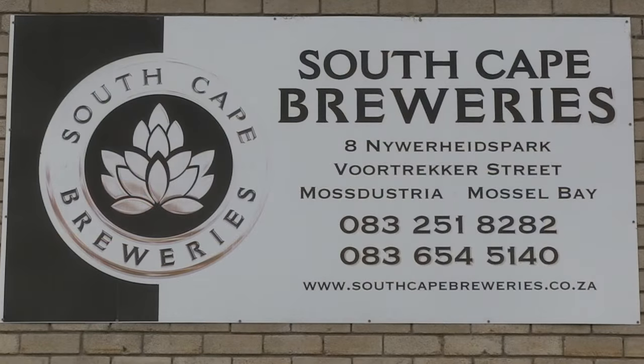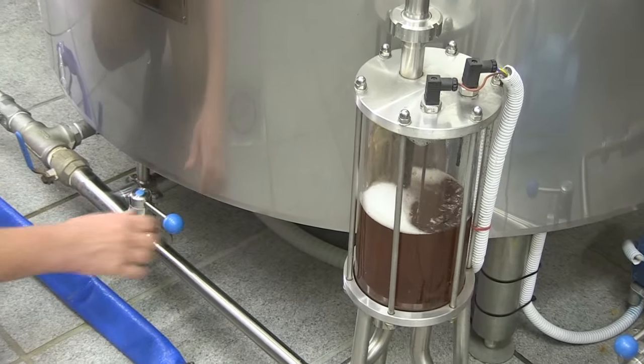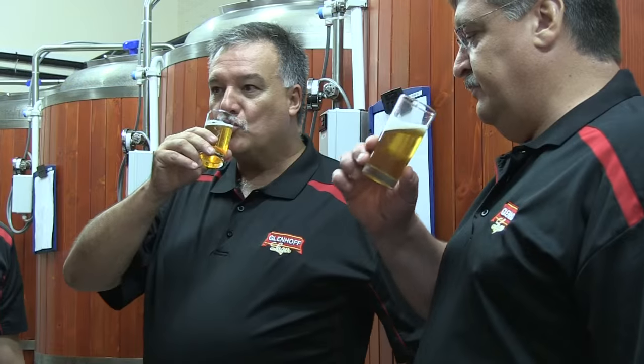South Cape Breweries started up here in Mussel Bay in 2012. This is a classic example of where a hobby developed into a business, to everybody's benefit. Johan Baker and Jan van der Wald could not keep their brewing experience and pleasure just to themselves. They decided to share it with the Mussel Bay community and its visitors.